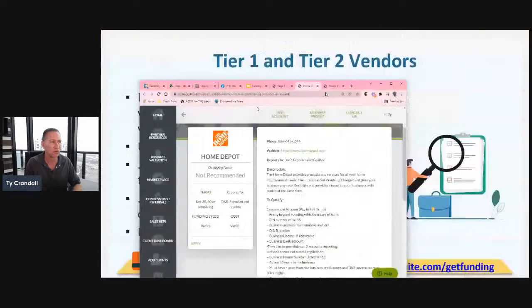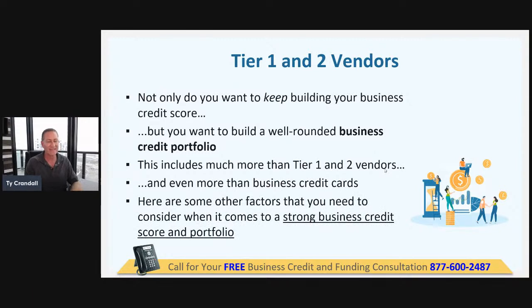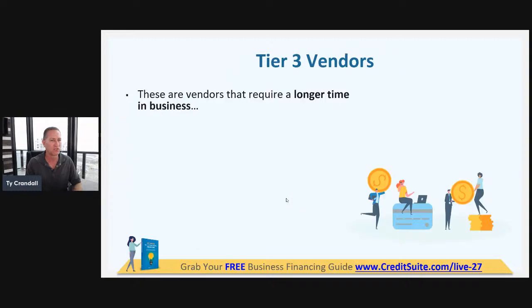When we have a handful of accounts we can move to tier two — Home Depot and several others. You've got to keep building business credit because this is the key. A lot of people think business credit building is based on time in business or revenue — needing a million in revenue or three years in business. It's just not true. In helping over 50,000 people, we found it actually comes down to the number of accounts you have on your business credit reports.